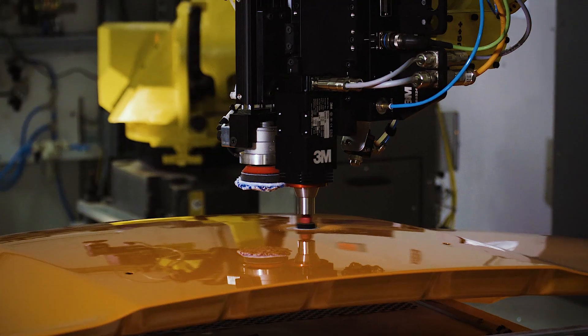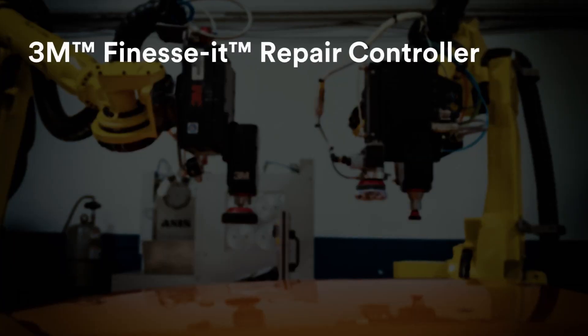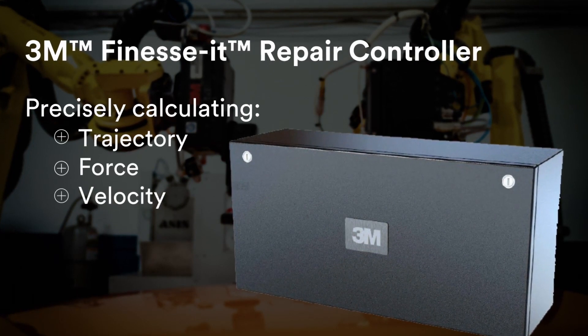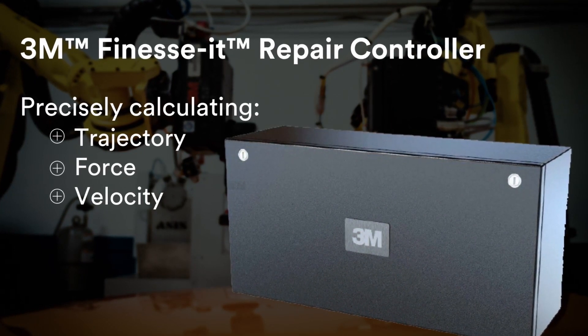Next, the vehicle moves to the sanding and polishing steps. The sander and buffer follow programmed repair strategies that are based on 3M's extensive application engineering expertise. The 3M Finesse paint repair controller — the brains behind the system — delivers the appropriate repair strategy for each defect, precisely calculating the trajectory, force, and velocity for end-of-arm tools.